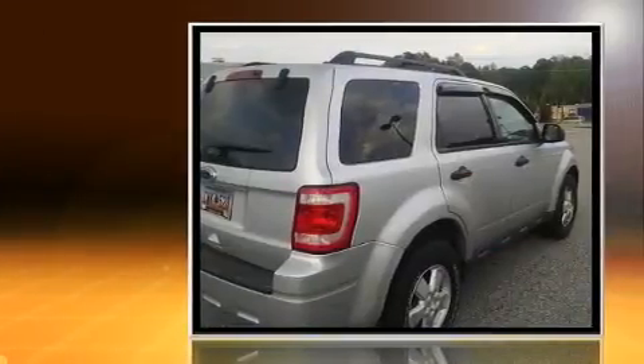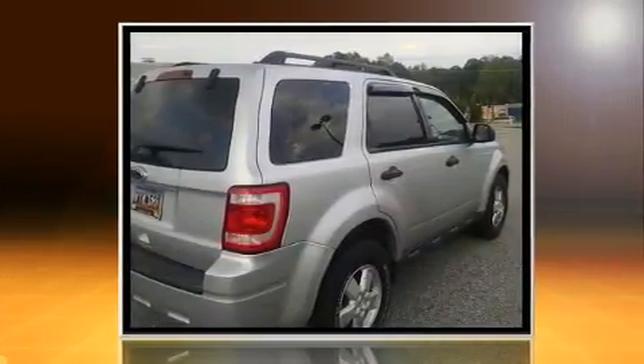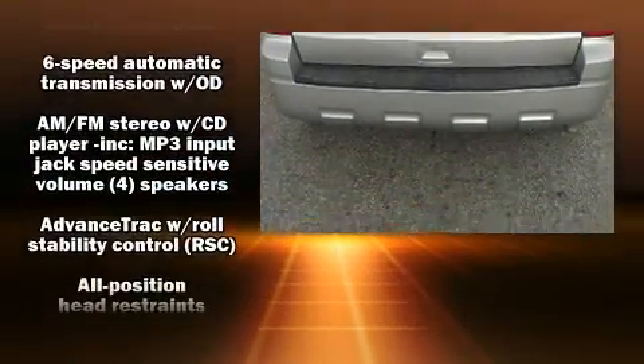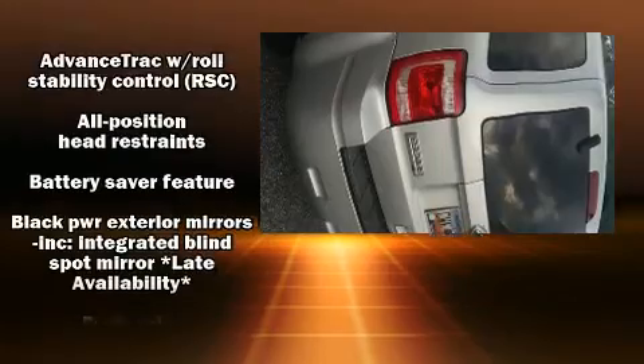Ford infused the interior with top shelf amenities such as one-touch window functionality, a tachometer, an automatic dimming rearview mirror, and much more.